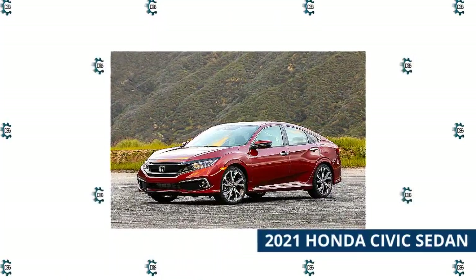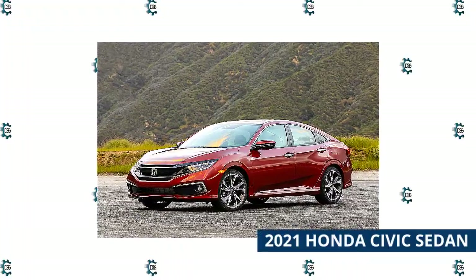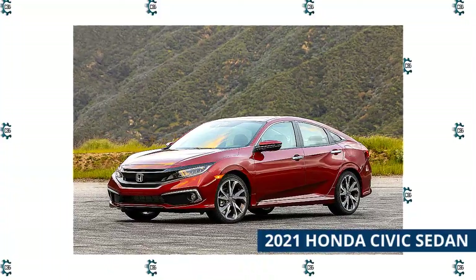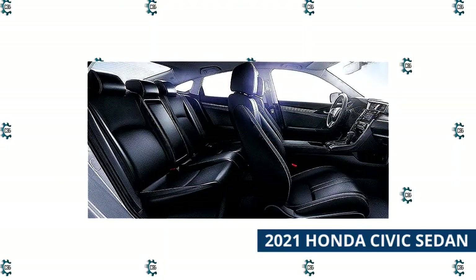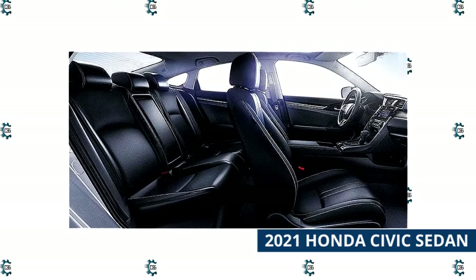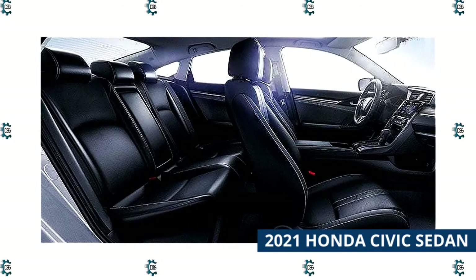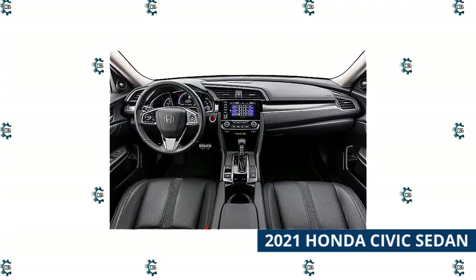The Honda Civic's popularity knows no bounds, as the compact car has been a mainstay for almost 50 years. It's also been a part of Honda's performance vehicle lineup for many years, having worn the legendary Civic and Type R badges, and the recent versions of these cars are innovative rocket ships that can put up some truly impressive numbers. Power for the 2021 Civic line comes from one of two engine choices: a 2.0-liter inline four that produces 158 horsepower and 138 pound-feet of torque, or a turbocharged 1.5-liter four-cylinder that makes 174 horsepower and 162 pound-feet of torque.